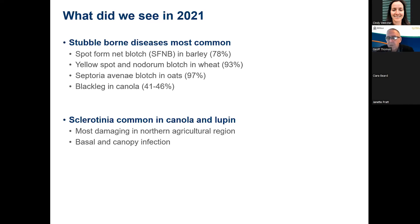In oats, just about every paddock you go into has got some septoria — most damaging in those higher rainfall western regions of the Kwinana zone, that oat heartland. As a stubble-borne disease, it's present every year. The other major stubble-borne disease is blackleg in canola, and about 40 to 50% of paddocks we went into had some expression of blackleg last year, either stem canker, foliar symptoms, or upper canopy infection. Kira's going to talk about sclerotinia in more detail, but sclerotinia was common in canola and lupins last year.